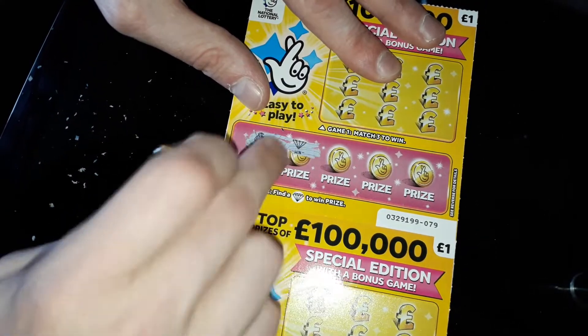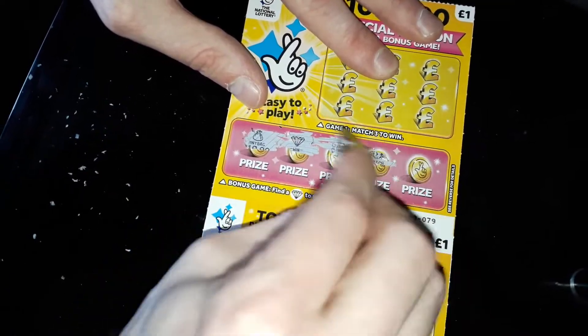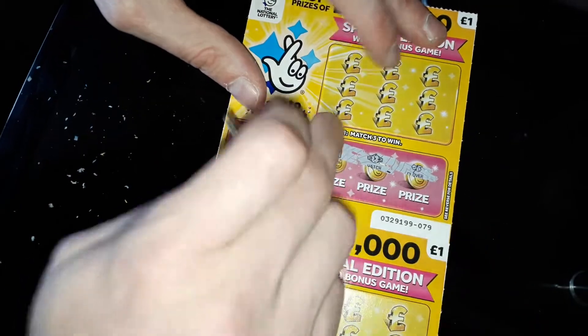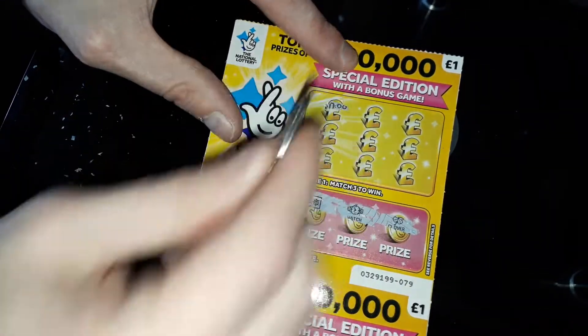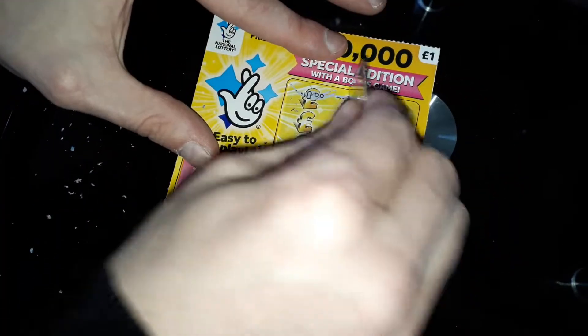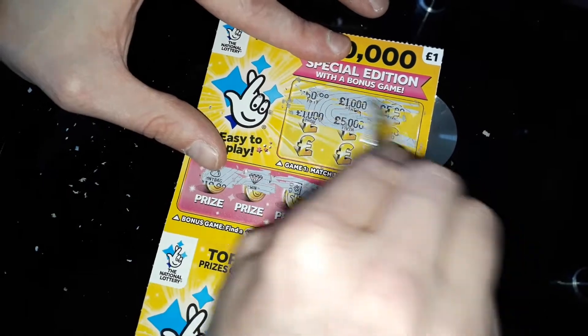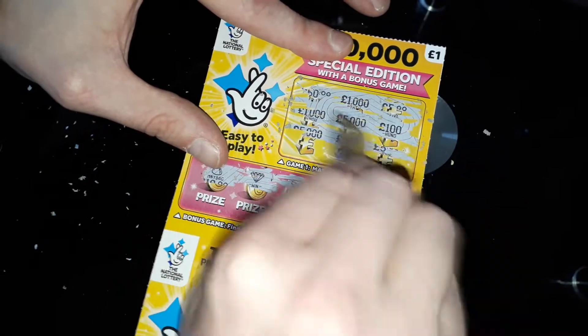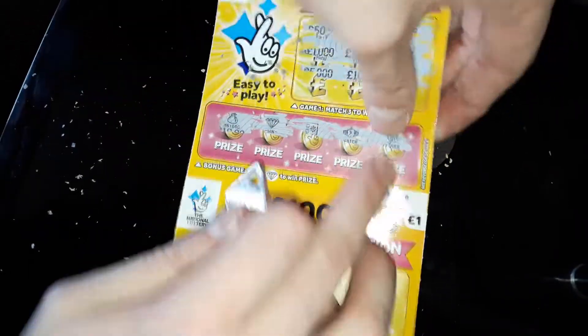This one, we need to find a diamond to win the prize. No — we've got a winner there, guys, as well! We've got a winner there. Now we've got to go to this one, the match three. I've got this. There's no win on that, but we'll come back to that one.